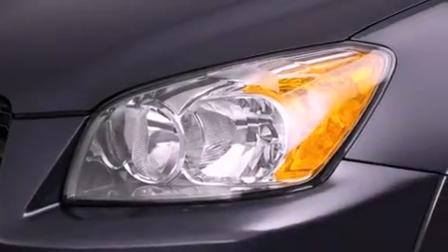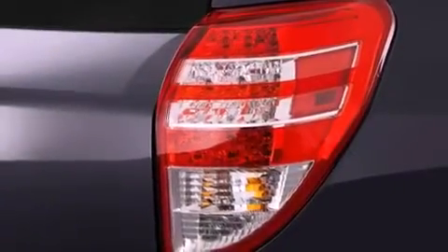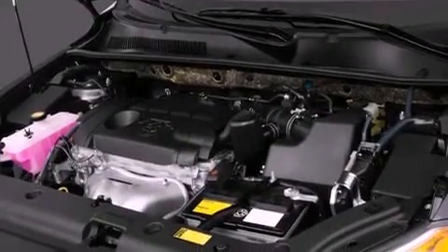All of the following features are included: air conditioning, cruise control, a keyless entry system, traction control, an anti-lock braking system, side impact airbags, and fog lamps.